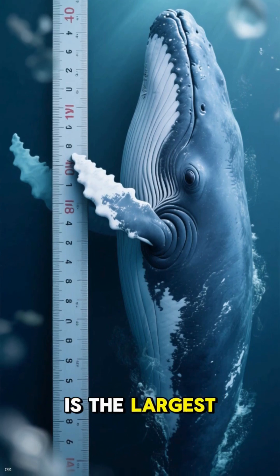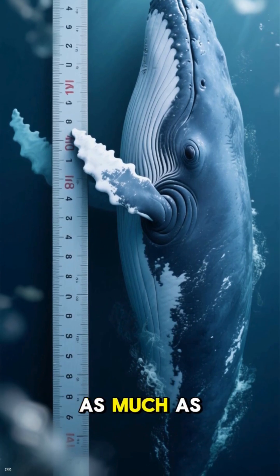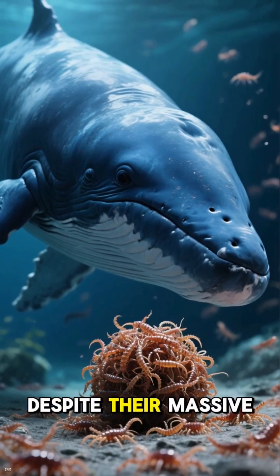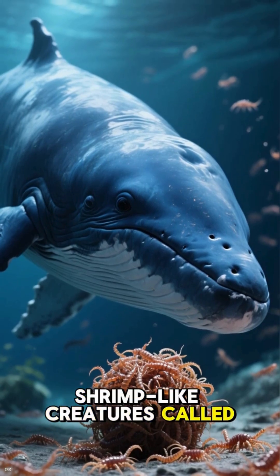The blue whale is the largest animal to ever live on Earth, reaching lengths of up to 100 feet and weighing as much as 200 tons. Despite their massive size, blue whales feed mainly on tiny shrimp-like creatures called krill.